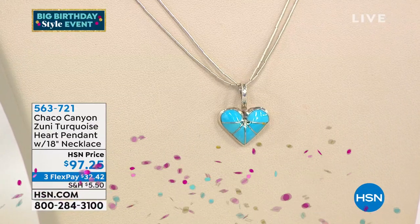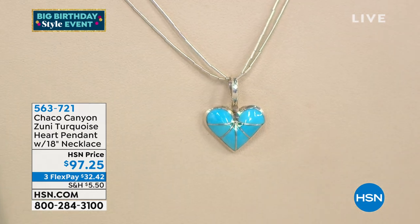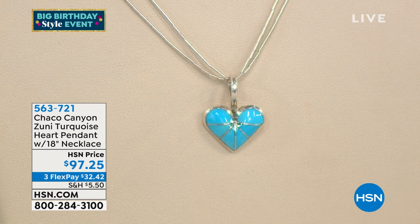Coming up this hour, we have a turquoise heart pendant — the Zuni turquoise, you can tell just by the fine detail in the work. It's the heart pendant with an 18-inch necklace. Last time we had it, it sold out completely. We have them back in stock, but everything is going so quickly. $32.42, item number 563721. It goes beautifully with any of the cuffs we have.